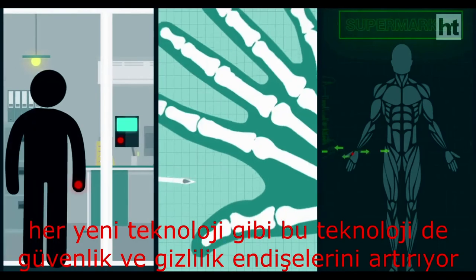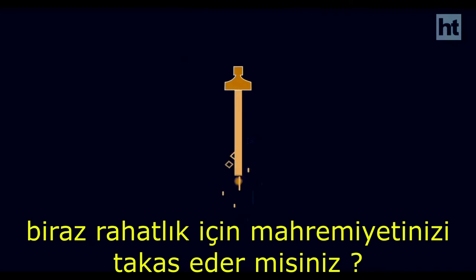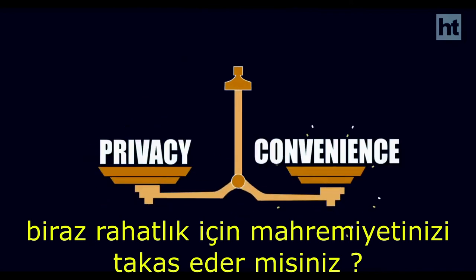And, like most new technologies, it does raise security and privacy concerns. The question is: would you trade your privacy for a little convenience?